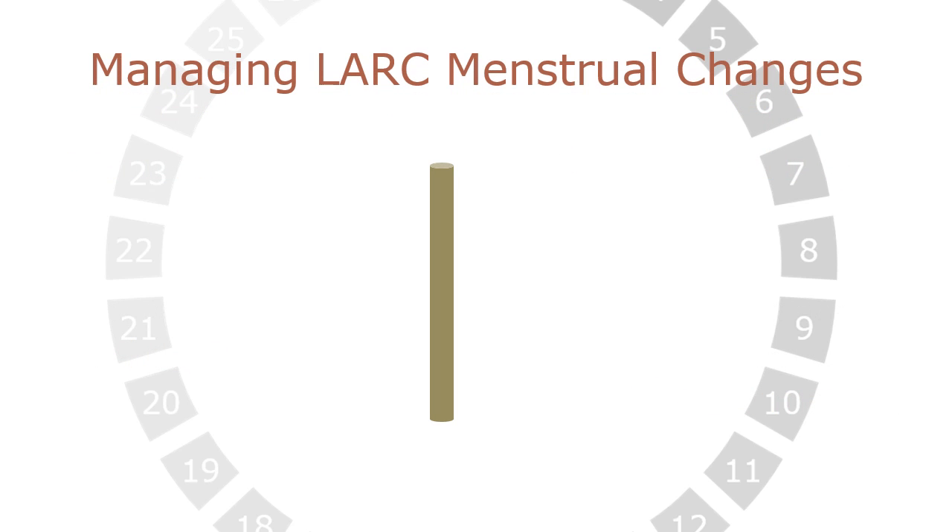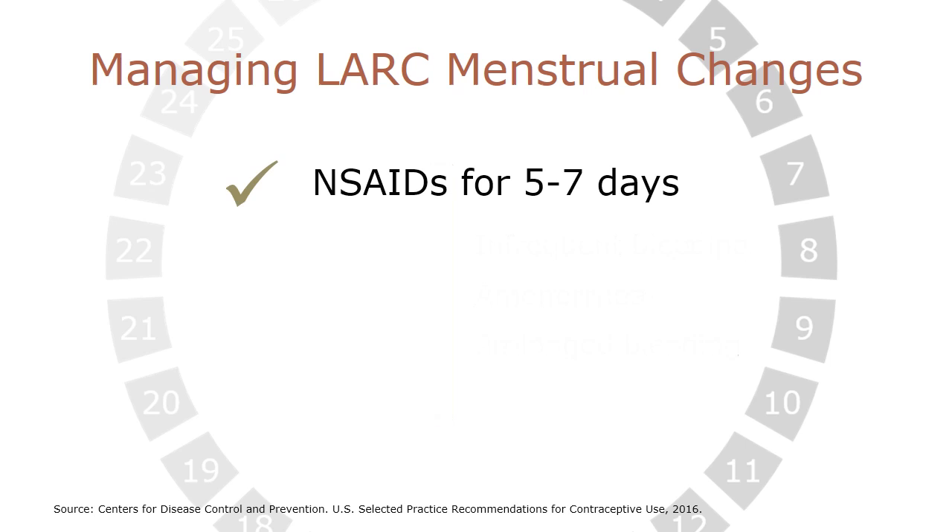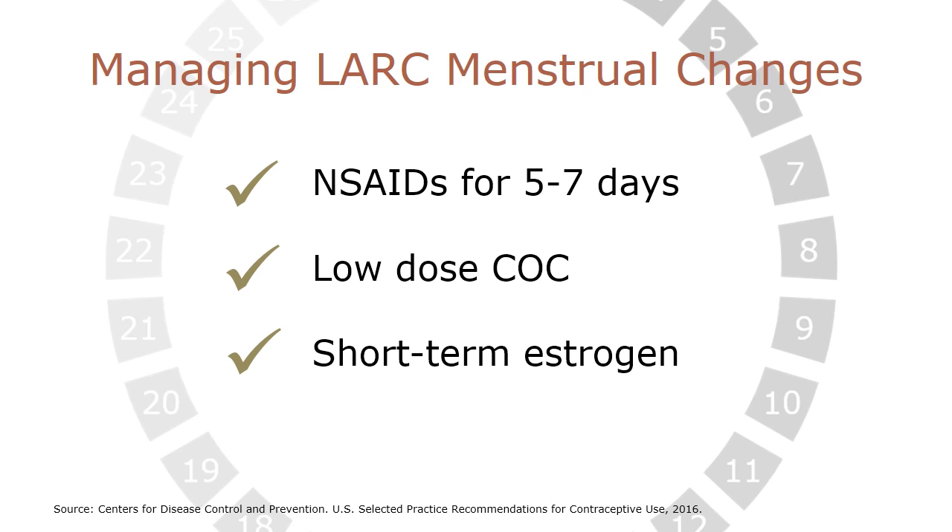Satisfaction with the implant is highly dependent on acceptance of the method's limitations, especially with respect to bleeding irregularities. To maximize the chance that this option will work well for Alexis, you proactively counsel her about possible menstrual changes, including infrequent bleeding, amenorrhea, and prolonged bleeding. You let Alexis know that amenorrhea does not signal pregnancy. You discuss the options for managing menstrual changes if they occur and are bothersome. These options include non-steroidal anti-inflammatory drugs for five to seven days, low-dose combined oral contraceptives, or short-term estrogen. You let her know that in many women with implants, these menstrual changes improve over time.